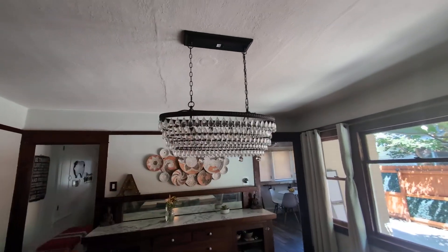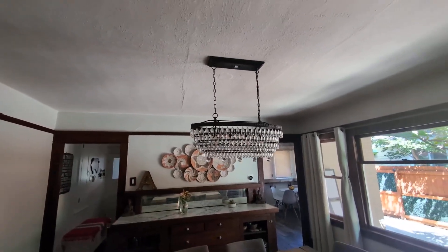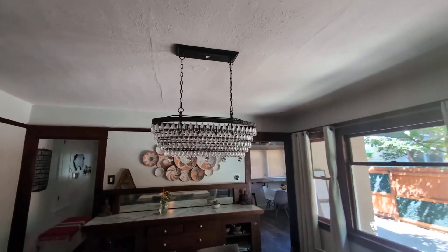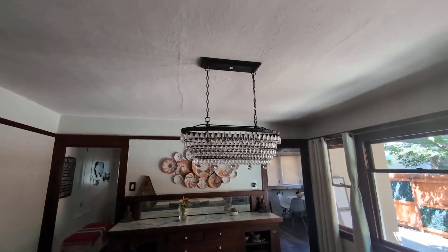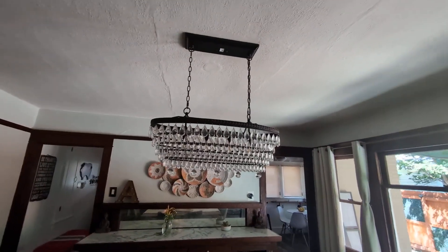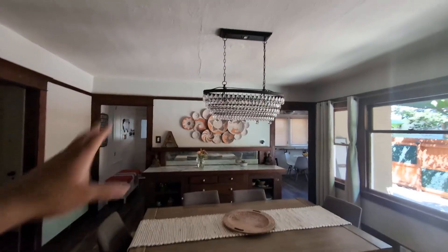Hey everyone, so today we're going to be reviewing my Ed Beebe Luxury Crystal Chandelier. My wife purchased this about six months ago. She wanted a vintage style, very luxury chandelier for our dining area, as you guys can see.